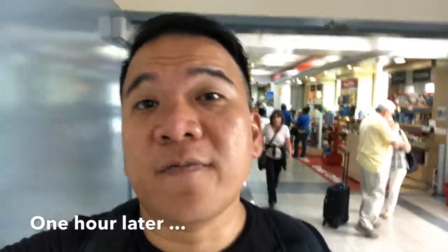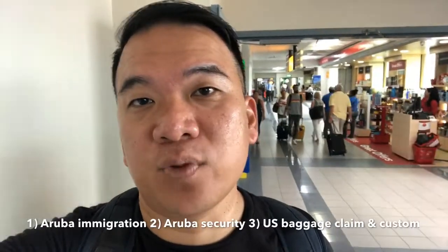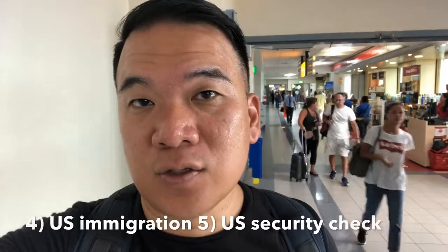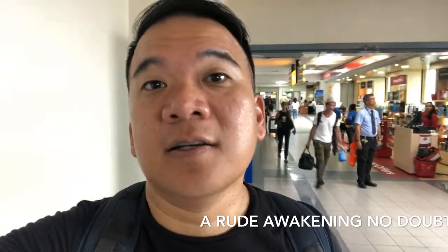So I made it. If you have Global Entry, it's so much better. After immigration and rechecking your bag and putting it back on, you have another security line to go through. So all in all, there are five steps to go through. If you had a really relaxed time in Aruba, this is the way to get you ready to be back to reality, because it is a trying experience.